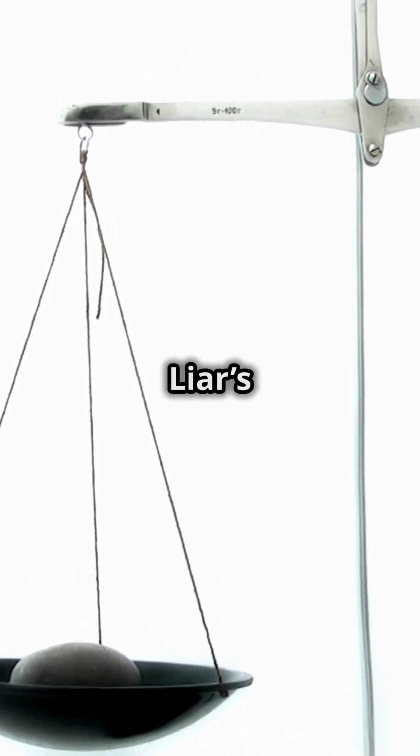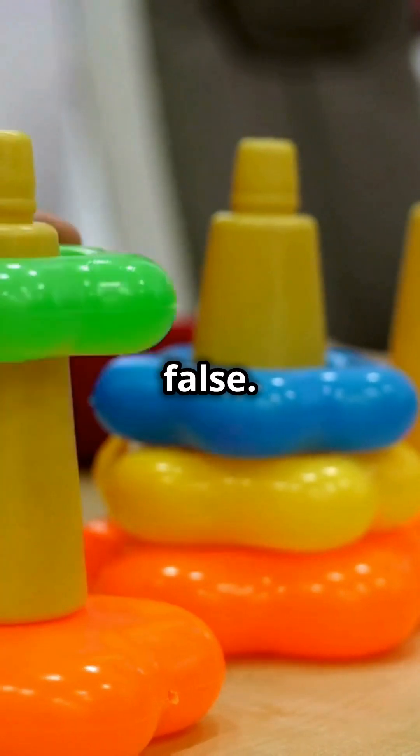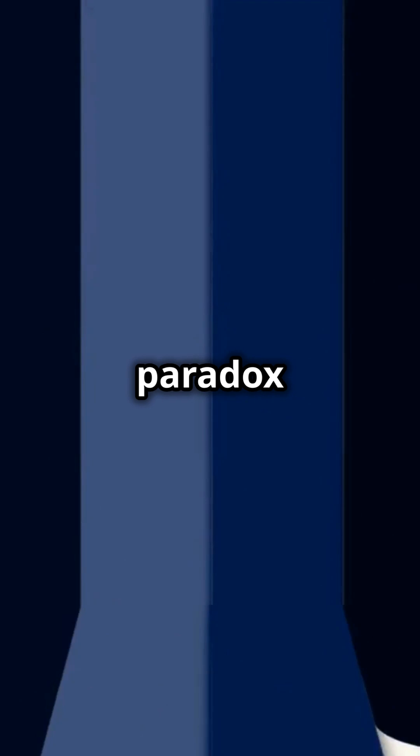Here's the first puzzle: the liar's paradox. Imagine someone says, "I always lie." If that statement is true, then they're lying, so it's false. But if it's false, then they're telling the truth, which makes it true again. See the loop?